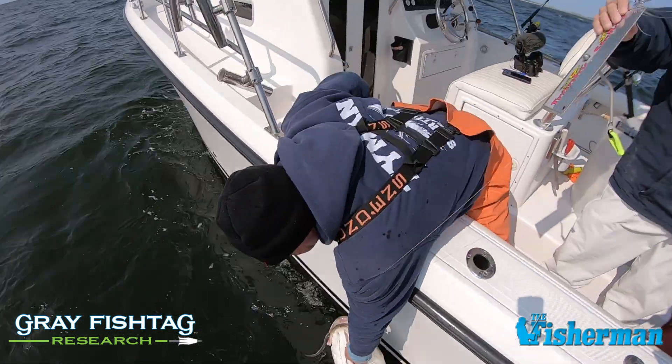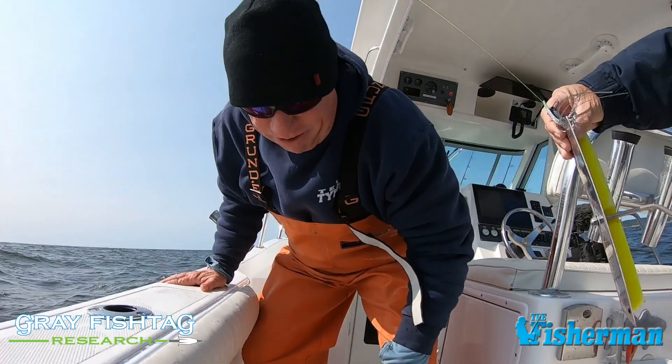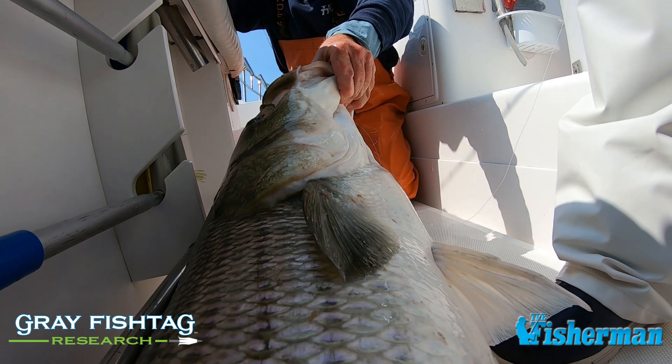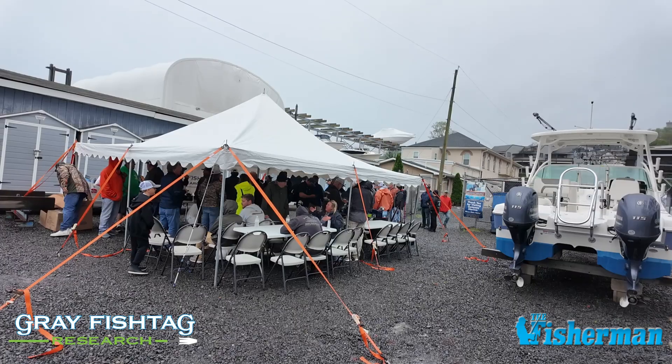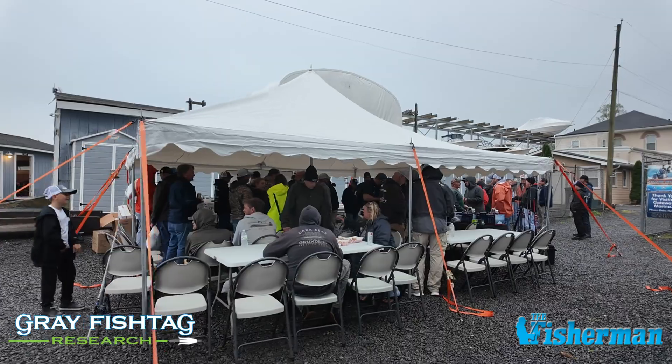Even the spaghetti tag data — point A to point B — divided into size classes and locations, you can see where smaller fish migrate versus larger fish. For example, fish tagged in Tom's River in March — everyone said those are resident fish — but a lot of those tags were recovered in Long Island Sound and even New England. Those little fish move too. So the idea that they only migrate once they reach 28 or 30 inches is clearly not totally true.